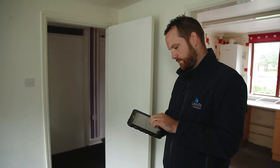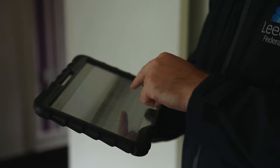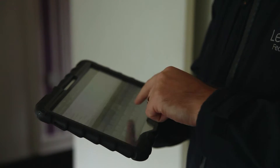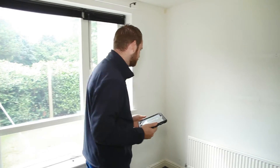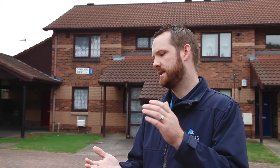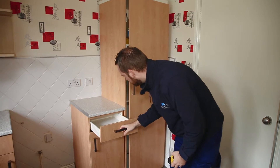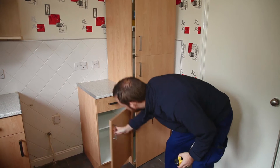Then sending that off to the contractor. Now with the new mobile app, I can go out to site — still be there for half an hour to an hour — but because it's all there on my screen in front of me, I can do it as I go, room by room, photographs, then literally hit a button and it's off to the contractor. On to the next property — it can save me an hour, two hours at a time.